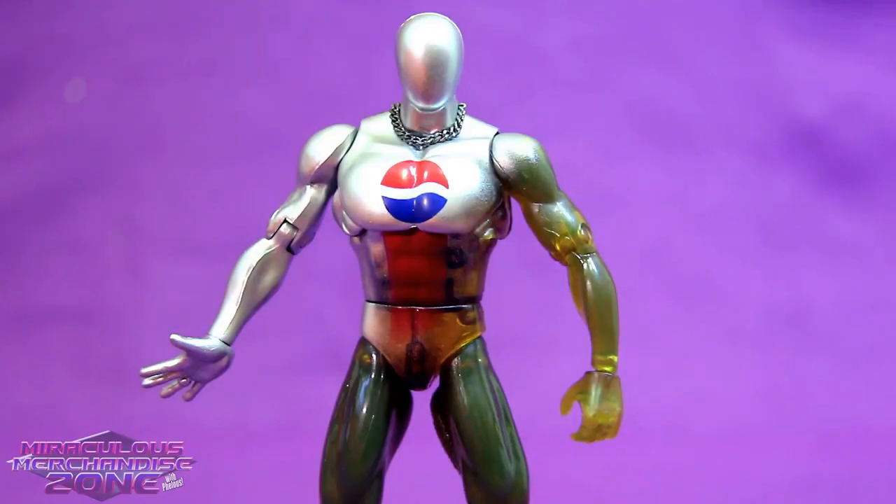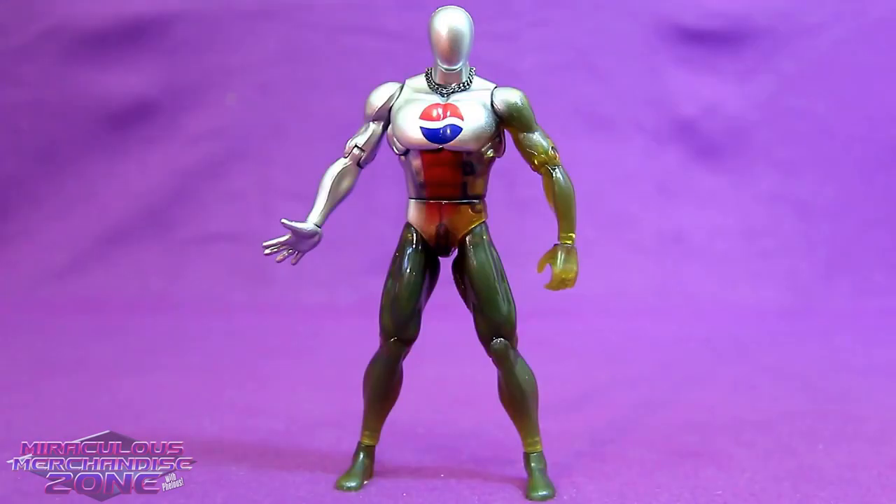He definitely smells, and I wouldn't say that it doesn't smell like cola, but it's kind of more like if Pepsi was a perfume, if that makes sense. There's just definitely a perfumey smell about this guy while also making me think of cola, but I don't think I'd want to drink this one.